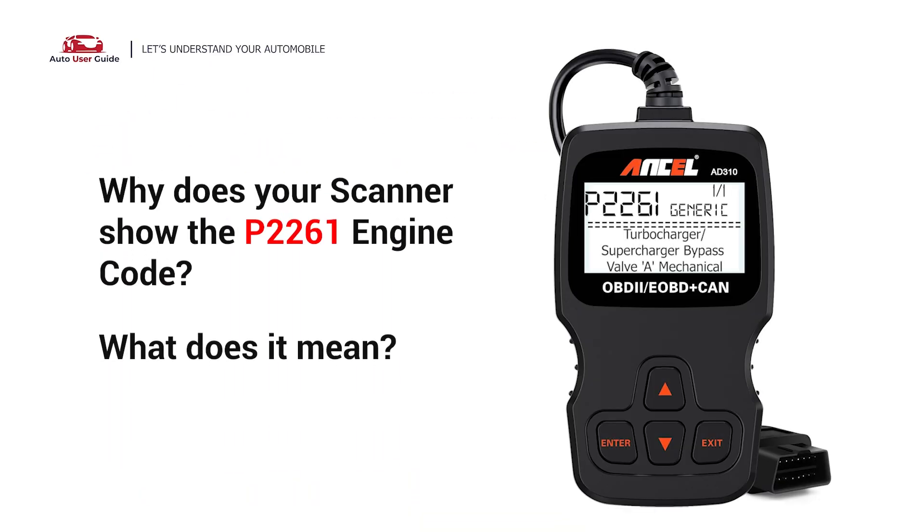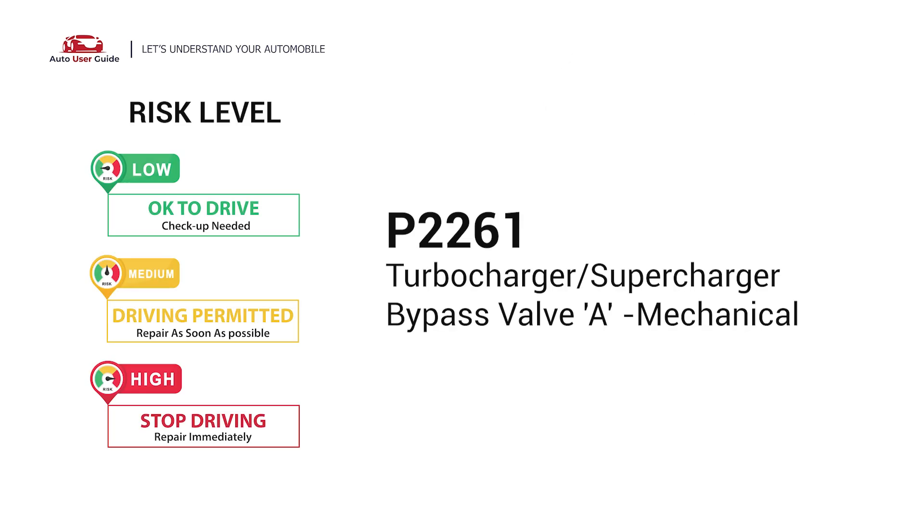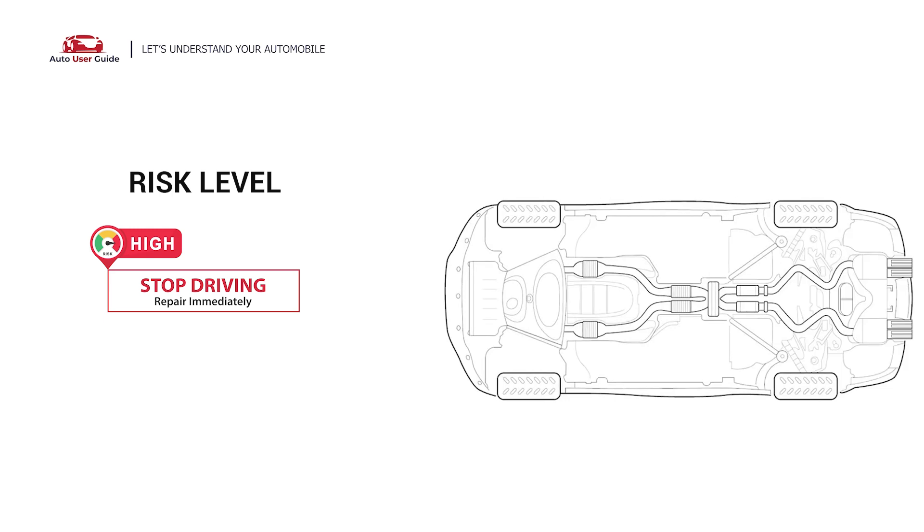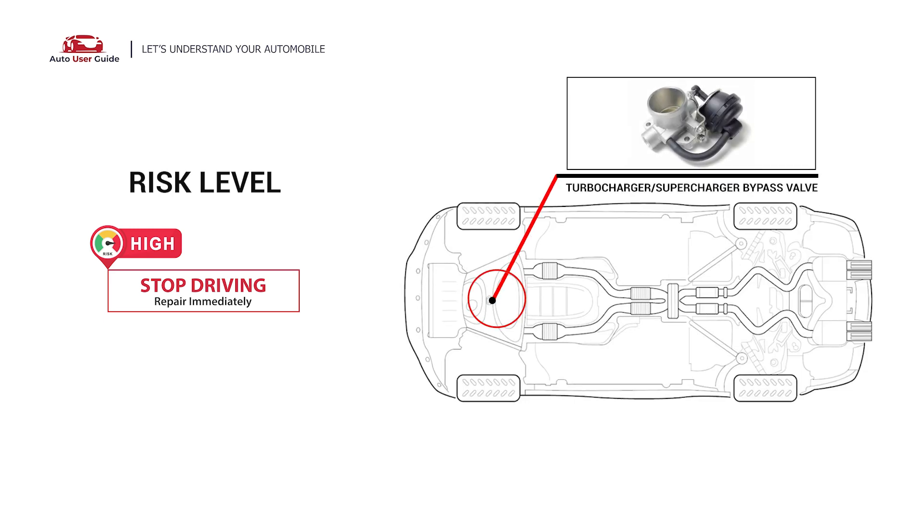Why does your scanner show the P2261 engine code? What does it mean? P2261 is a diagnostic trouble code for turbocharger or supercharger bypass valve, a mechanical issue. This code indicates that the PCM has detected an incorrect signal from the sensors monitoring your turbocharger or supercharger bypass valve.